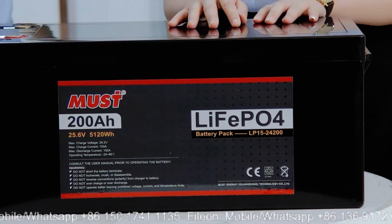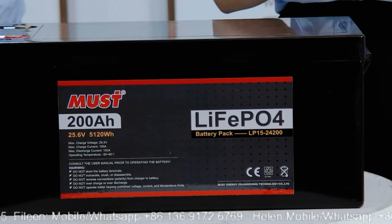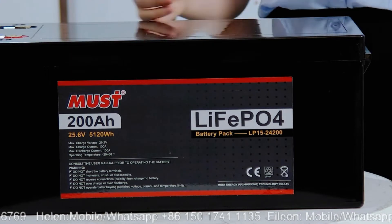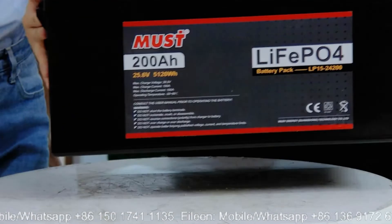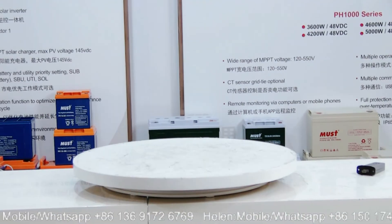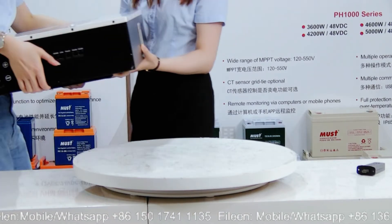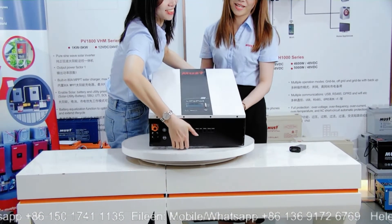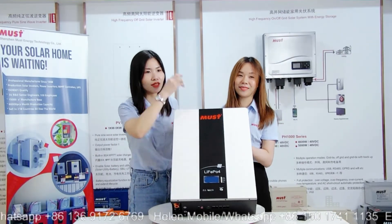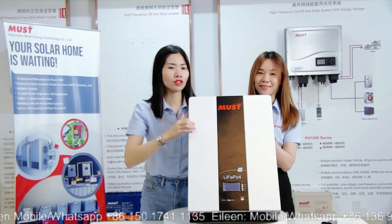That covers the lead acid replacement battery. We also have two different types: the wall mount and the rack mount. Let's move to the wall mount one next. This one has a nice design with white and red color together.